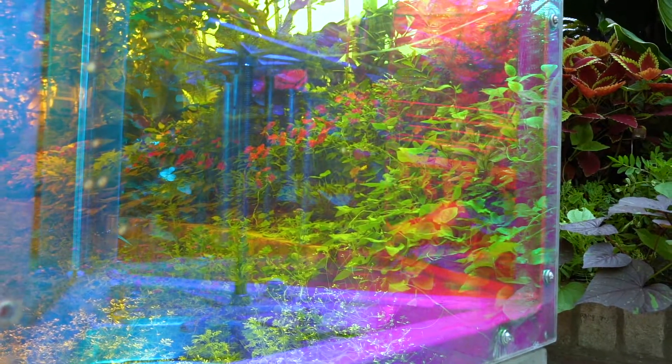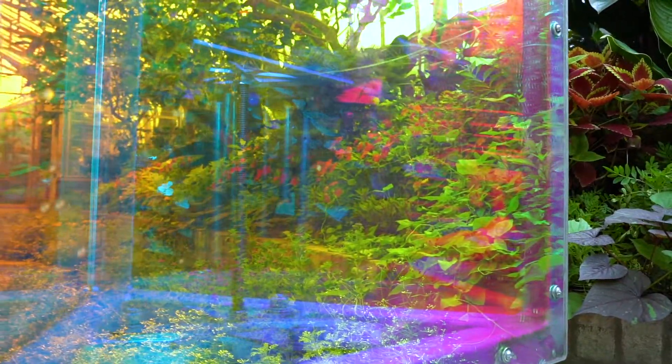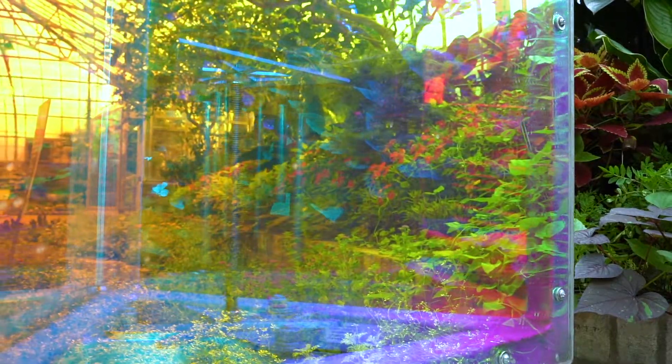I like the way that the prisms and the flowers in the showroom really complement each other. The prisms are reflective, so when you spin them you can see all the flowers reflecting in them — it almost creates like a kaleidoscope effect. It's really cool.